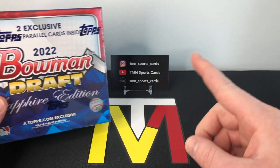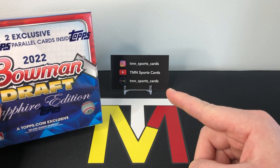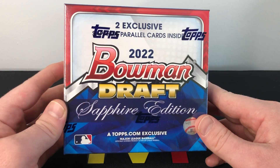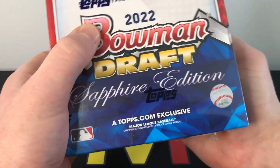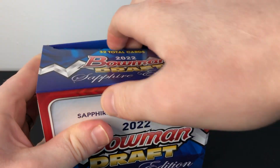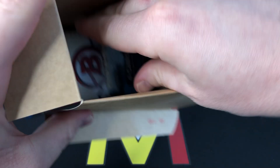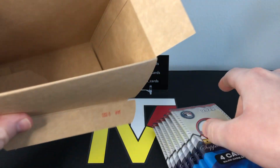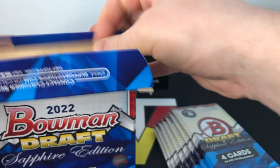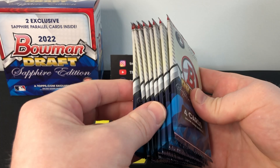As always, if you guys want to check out my Instagram, it's TMN underscore sports underscore cards — same name as my eBay store where I have tons of listings of singles, lots, graded cards, all that good stuff. That being said, let's rip in. We're really hoping to see a Jackson Holiday, but I'll definitely settle for one of the other top guys. There's a bunch of nice prospects in here. We only managed to hit one first parallel out of our first box — there are our eight packs, let's get in.